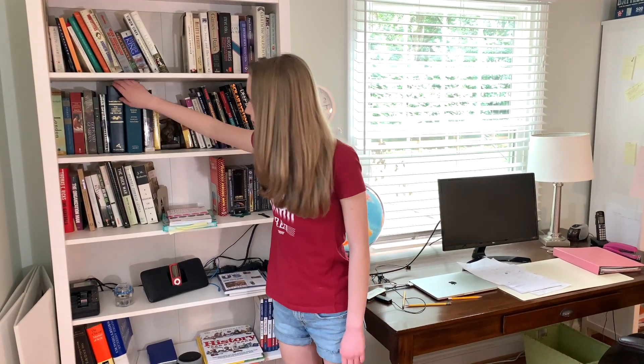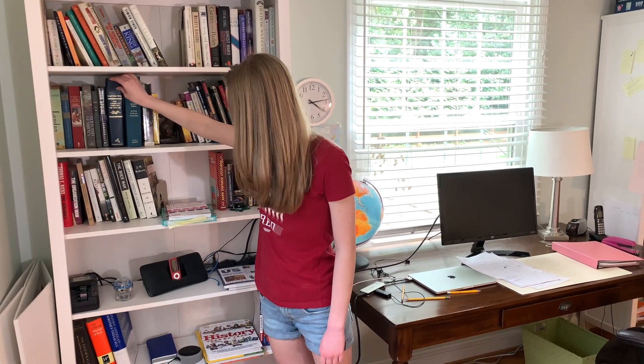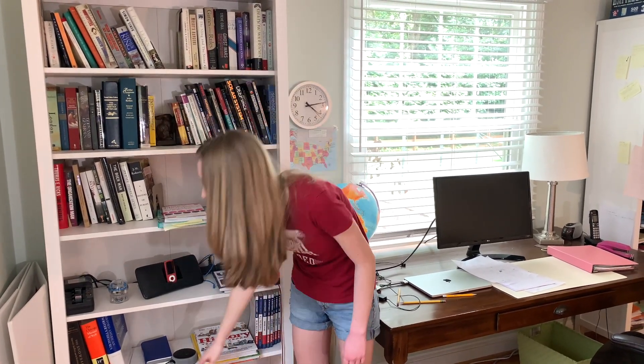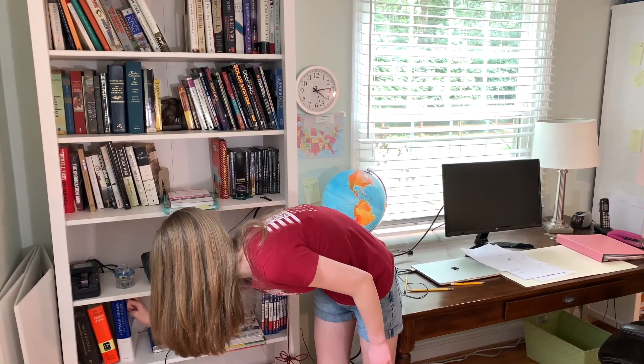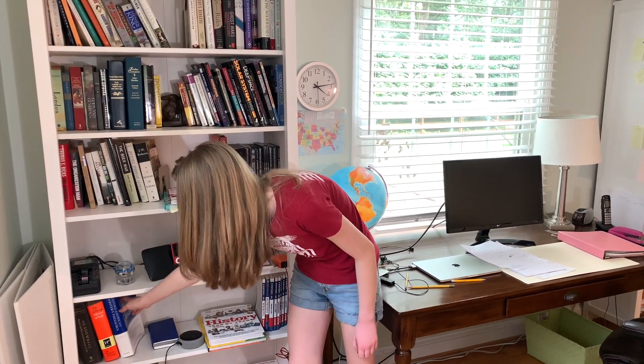And don't forget to get a dictionary — a real one, not just an app. This is a great one: the American Heritage Dictionary. Also have a Thesaurus, a real one, not an app. The Oxford American Writer's Thesaurus is a really great one to have.